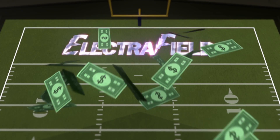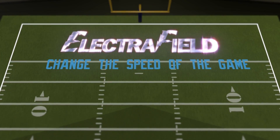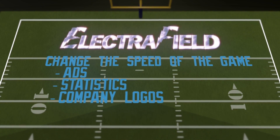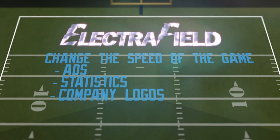For generating income, advertisements, logos, and commercials may be shown on this system. Electra Field has the ability to speed up the game if necessary, or slow the game with ads, statistics, and company logos.